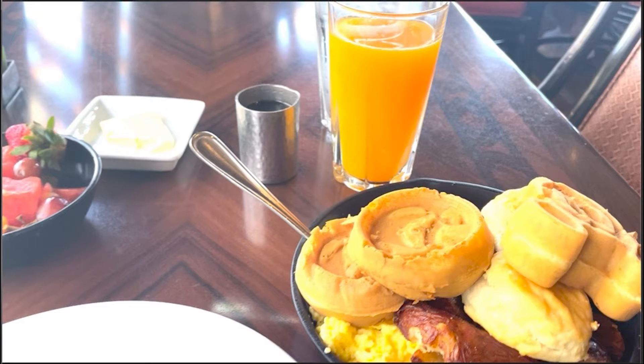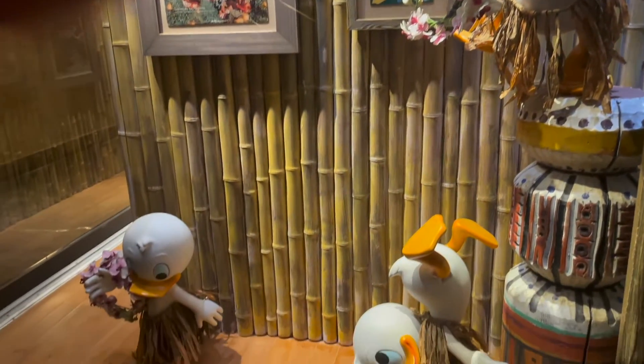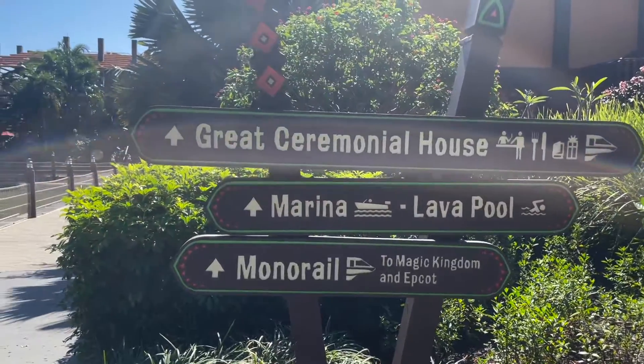This meal also comes with unlimited POG juice, which is a Disney staple made up of passion fruit, orange juice, and guava. It's basically sugar in a glass, so be aware that your kids might be bouncing off the walls after they drink this.